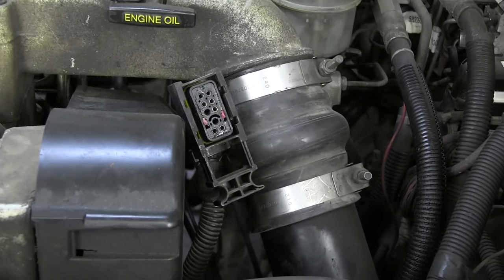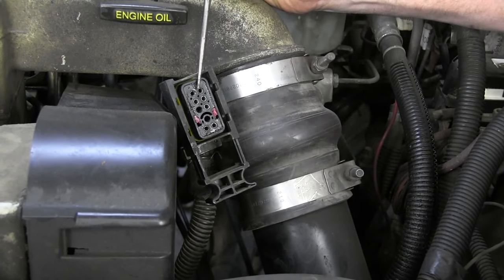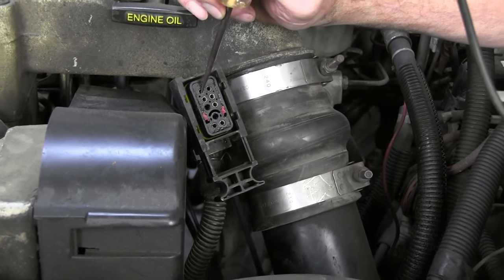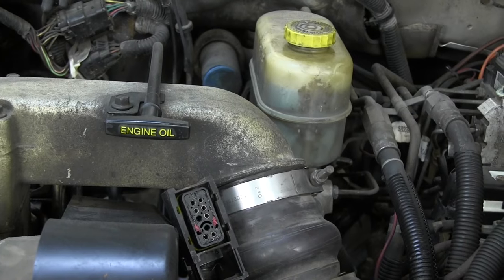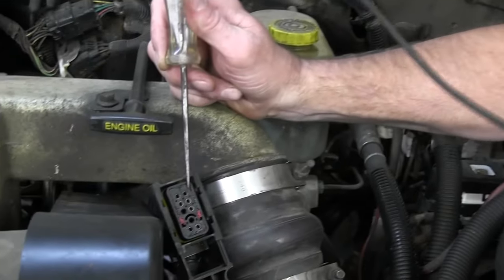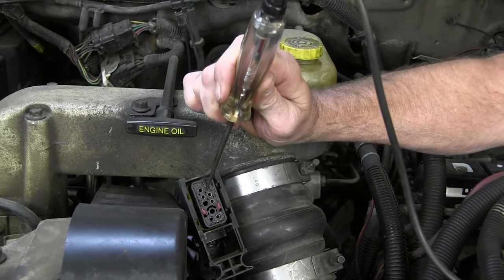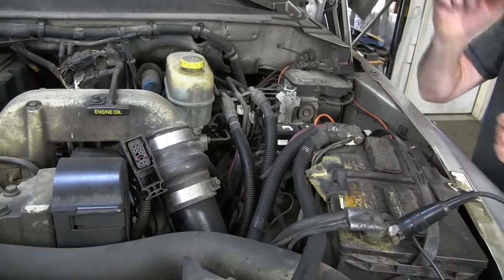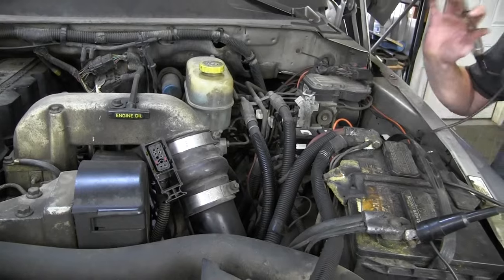As you do this test, don't go jamming the test light into the electrical connector - this is going to waller it out and it won't make a good connection when it goes back to the VP44. Just touch it lightly with your test light. If you've got a good ground, the test light is going to be lit up. We've got power to pin number seven, which is correct. Now we want to make sure we have a ground at this connection too. Pin number six is the top row of pins closest to the block - we check for ground by switching the test light to the power side. We've got exactly what we need: power at pin seven, good ground at pin six.